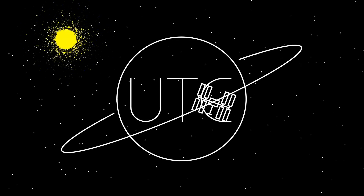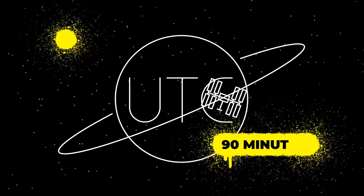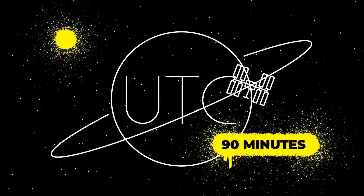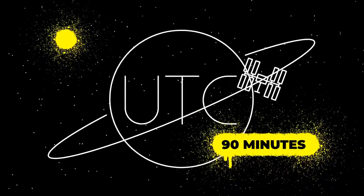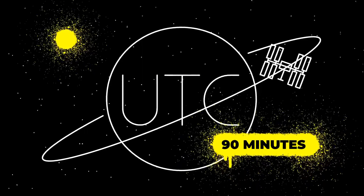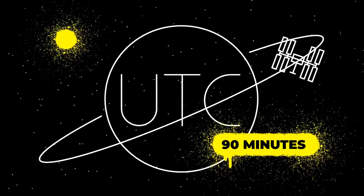But for astronauts especially, it's just a number. On the International Space Station, the Sun rises and sets about every 90 minutes, so there isn't any meaningful relationship between the Sun and what time it is. Satellites are the same way — time is primarily used to inform them when to execute commands and perform operations. Universal Time is just a reference number that's easy to relate back to your local time.